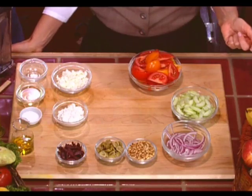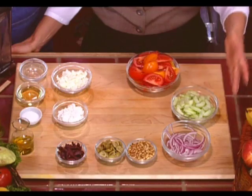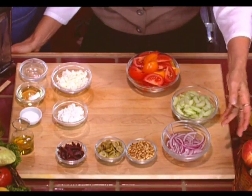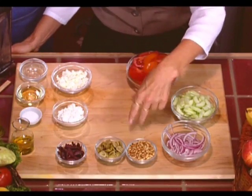Traditionally with Greek salads you have these staple ingredients: summer fresh, vine-ripened tomatoes, cucumber, onion, and olives — kalamata. We also use some Spanish green olives. And then I love toasted pine nuts in this salad. They really add a wonderful creaminess and flavor to it.